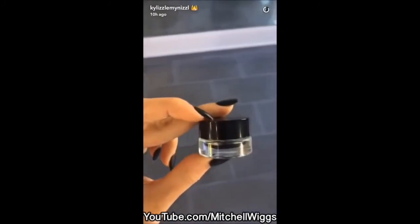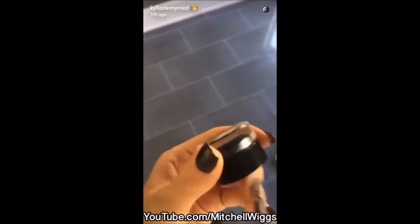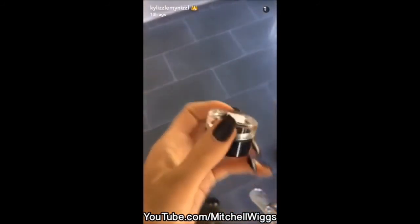This is a sample of my black eyeliner that I used on Jordan the other day. This isn't a part of the birthday edition collection, but I'm going to be releasing this after.